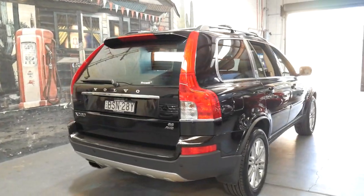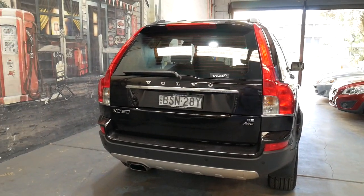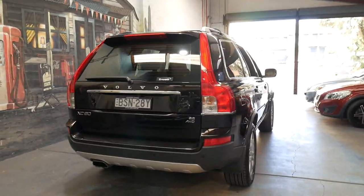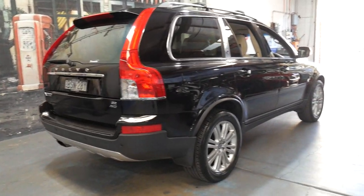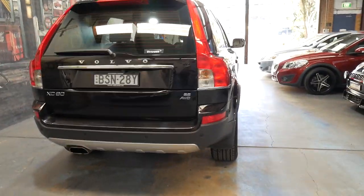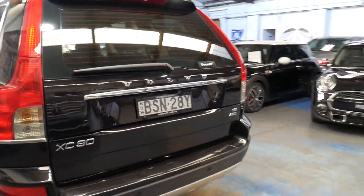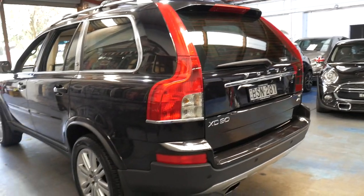It hasn't got a tow bar, which I don't think is a bad thing. The problem with tow bars on big cars like this is you don't know whether it's been towing a three and a half ton boat or a box trailer with a hundred kilos in it. When a car's been towing three or three and a half tons over a period of time, it puts a lot of strain on the suspension, the engine and the gearbox — but this one does not have a tow bar.